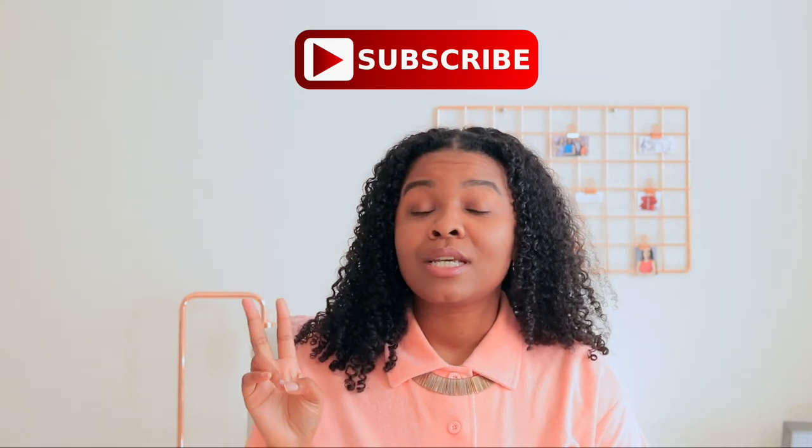What's up guys and welcome back to my channel! For those of you who are new, I'm Shea White and I create non-toxic lifestyle content centered on natural hair, clean beauty, wellness and travel to inspire you guys to live happy and healthier lives from the inside out. If you're not subscribed already, hit that subscribe button down below and don't forget to hit the notification bell so you'll be notified whenever I upload a new video.